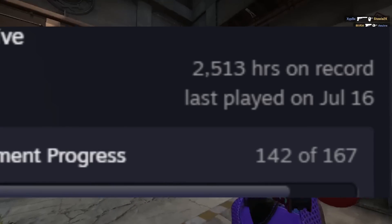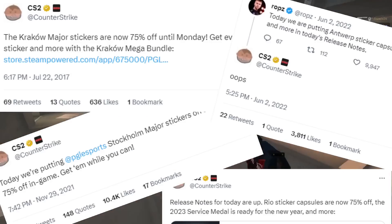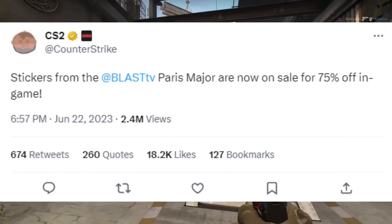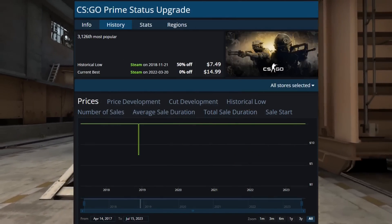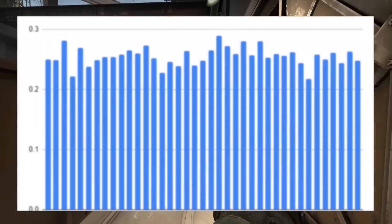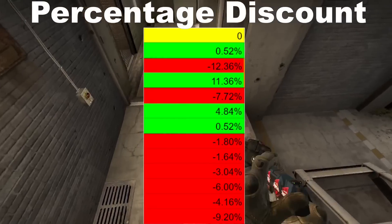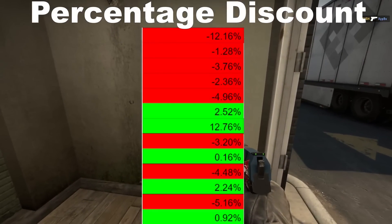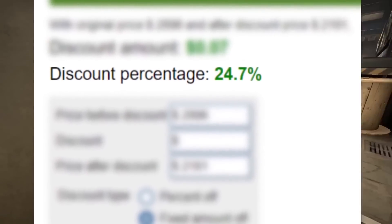If you've played CSGO for a while, you're probably familiar with the fact that Valve runs discounts — you've got your 75% off discount, and even CSGO Prime going on discount every blue moon. But did you know there's a hidden discount going on right now that's only available to a select few people? Depending on where you're at, it could save you up to almost 25% if you're looking to buy into Paris.